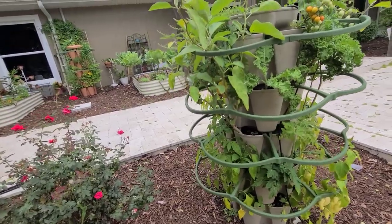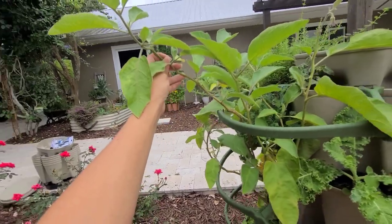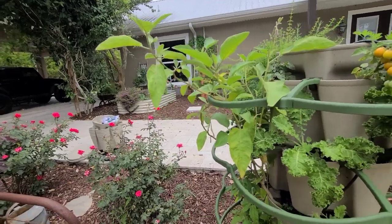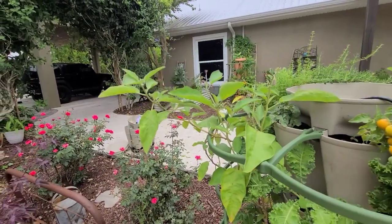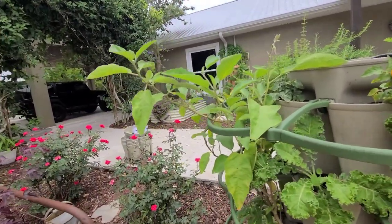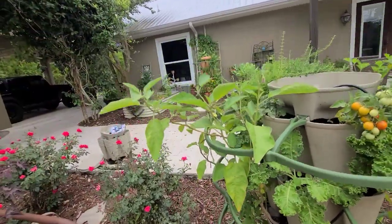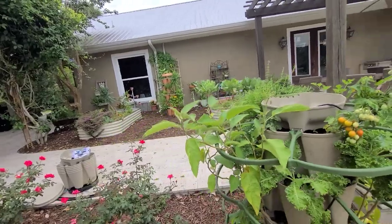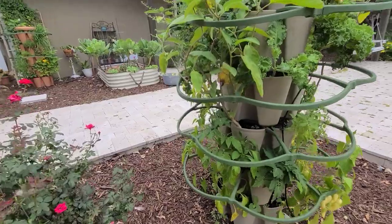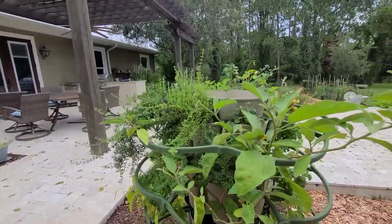I have an eggplant over here. When we returned from vacation, we had a few hornworms in the garden and one of them was on this eggplant — it was beautiful, it was huge. Literally in several days it took off lots of leaves and the tops, but it's bouncing back. We just removed it and sprayed the whole garden. We actually gave it to our chickens and they love it. So this is doing well over here.